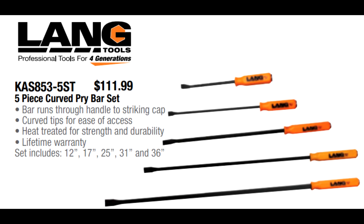Lang has a really good five-piece curved-tip pry bar set ranging in sizes from 12, 17, 25, 31, and 36 inches. These have the striker cap on the back so you can hit them with a hammer, and they have a lifetime warranty. This set is $111.99 — even our old five-piece Monster set made by Mayhew was going for about $135. These compare wonderfully to the Mayhew ones or any set Mayhew manufactures for Cornwell, Matco, and Mac. For five pieces with striker caps and a lifetime warranty, I don't know that you can find a better deal.